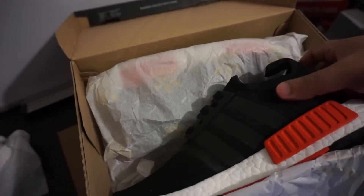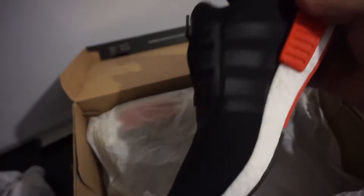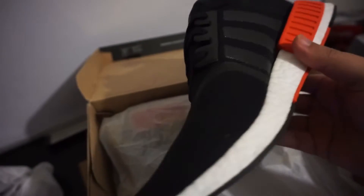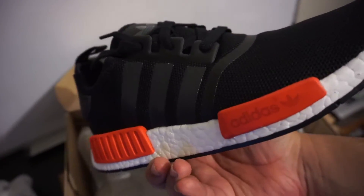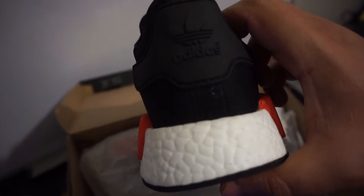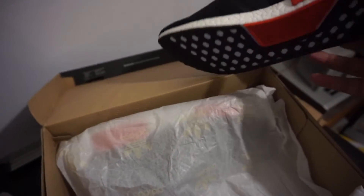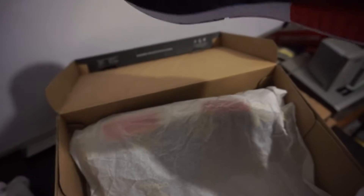I didn't know what they looked like, but these are kind of cool. All I knew was that they were some NMDs, but this whole black and red thing looks pretty damn cool. These are Adidas, and they retail for $120.